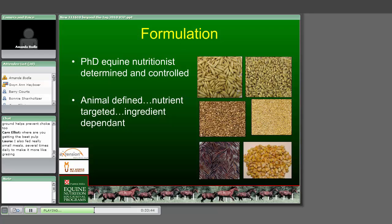Formulation really needs to be the responsibility of a PhD equine nutritionist. They should determine and control it. It's not because PhD beef cattle or swine nutritionists aren't qualified - they're just not qualified to be PhD equine nutritionists, any more than I'd want to formulate beef or swine rations. Formulations are animal-defined but nutrient-targeted, and the nutrient target is dependent on the ingredients.